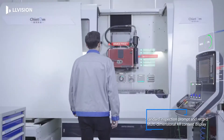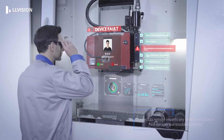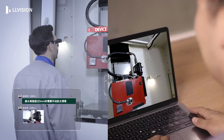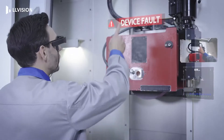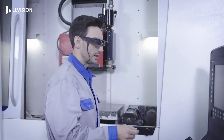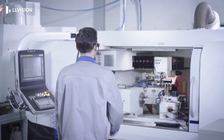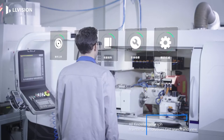It is possible to interact with the AR display using physical buttons, head motion, voice control, or gestures. LL Vision Leon Pro AR Smart Glasses are compatible with mobile devices running Android OS 8.0 or above and can take advantage of mobile device 5G, Wi-Fi, and Bluetooth features.